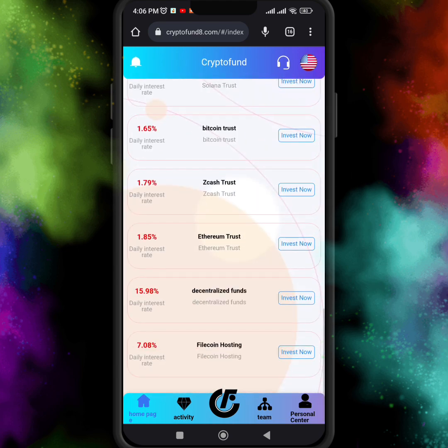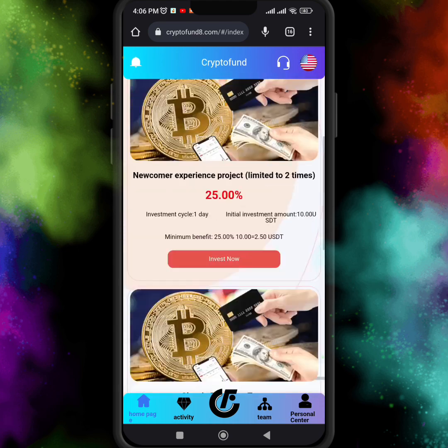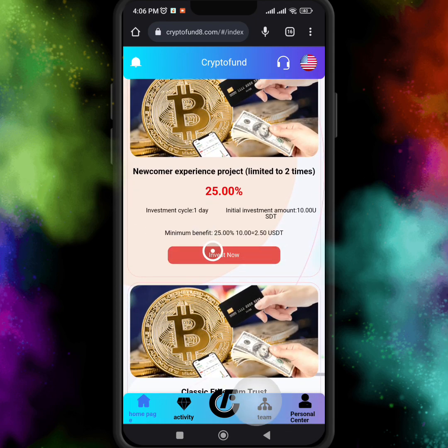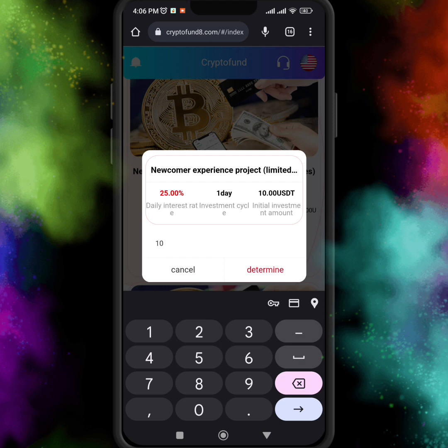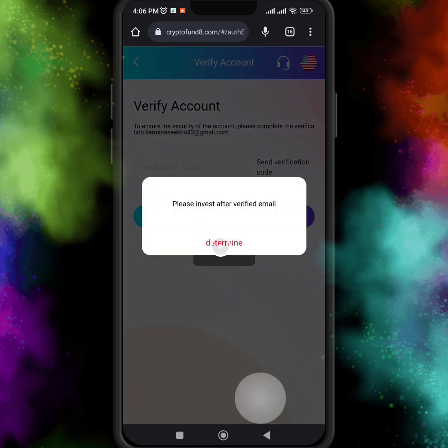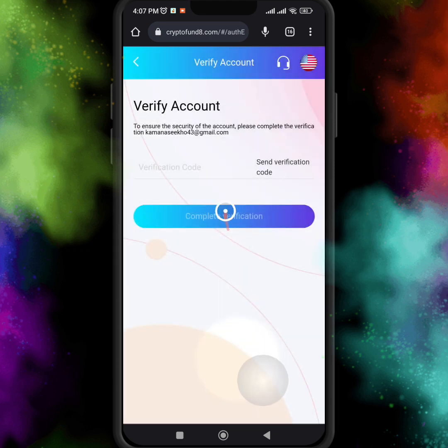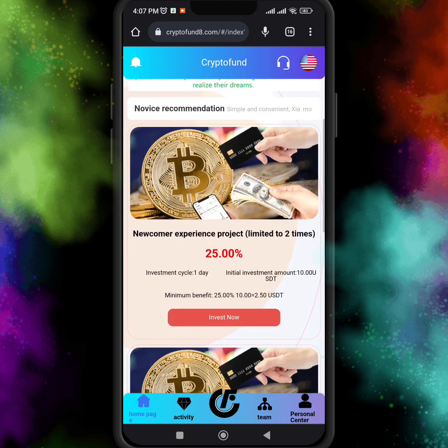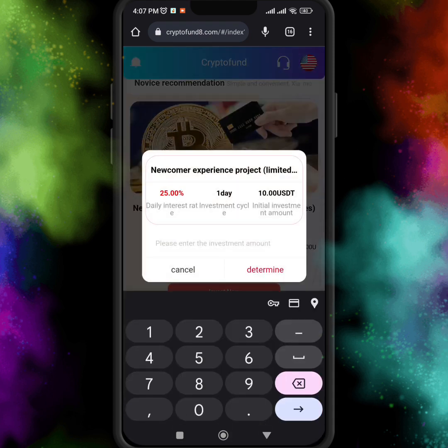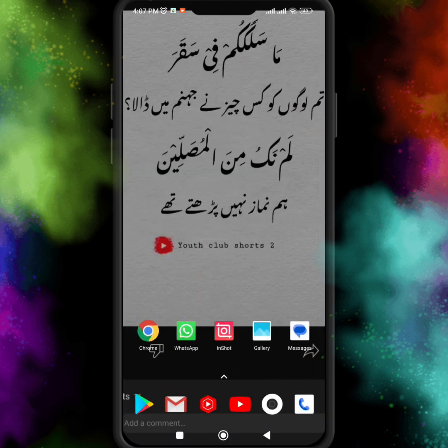You can invest in any cryptocurrency and any project here and see the interest rates. If you are a new user and want to check this website, just invest 10 USDT to start. Here is the email verification — please invest after verifying your email, because this is very important for the security of your account.